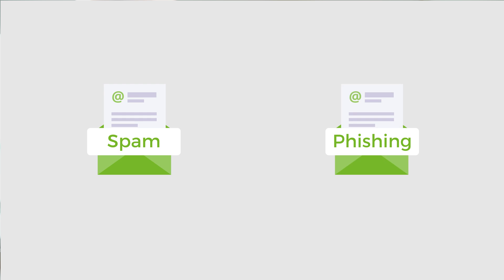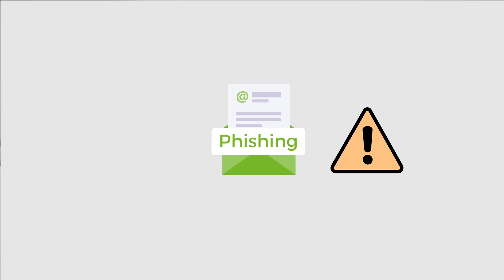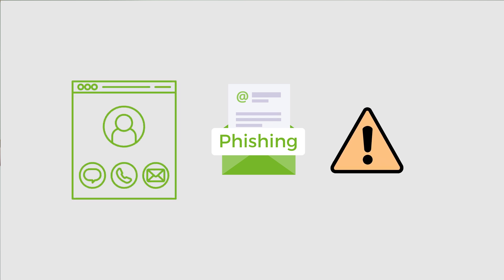You might be wondering, what's the difference between spam and phishing? Spam emails are usually just annoying — they're sent in bulk to advertise products or services, often with sketchy offers like winning a car or getting a bank loan. Phishing emails on the other hand are much more dangerous because they're trying to steal your personal information. And then there's spear phishing, a more targeted form of phishing where the attacker focuses on a specific individual, often someone high profile like a CEO.